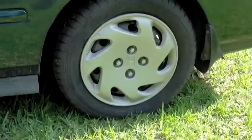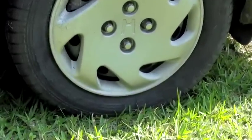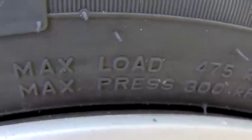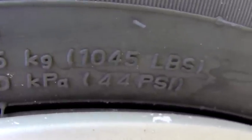The second thing you could do is keep your tires properly inflated. You can improve your gas mileage by up to 3% by keeping your tires inflated to the proper pressure. Under-inflated tires can lower gas mileage by 0.3% for every 1 psi drop in pressure for all 4 tires.